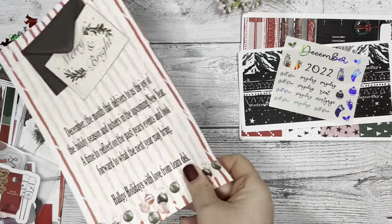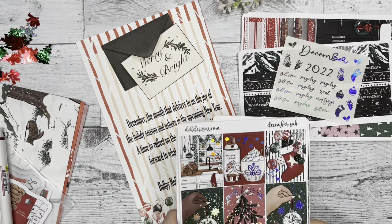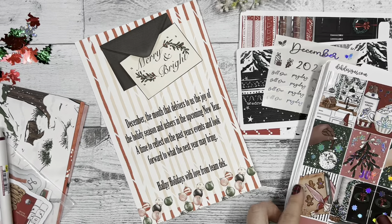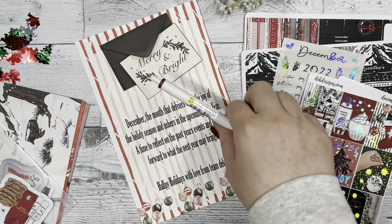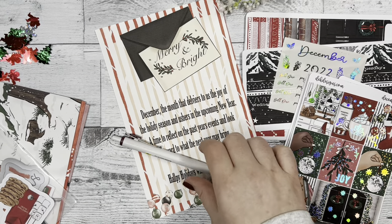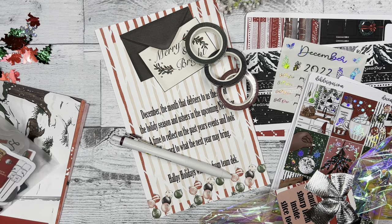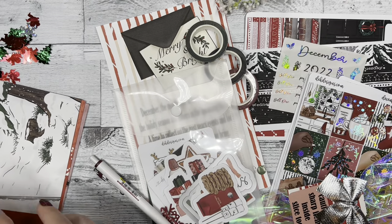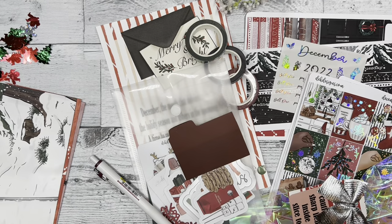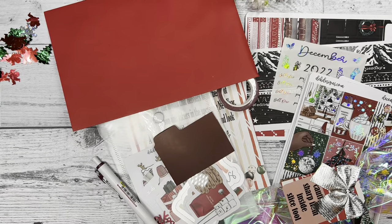And that is everything included in the December sub box! If you want to enter the giveaway, make sure to comment your favorite thing about December, like this video, and follow us on YouTube to stay updated with our boxes and other things happening at the shop. The winner will be chosen on December 2nd, so watch out for your notifications on YouTube — I will be commenting to let the winner know.